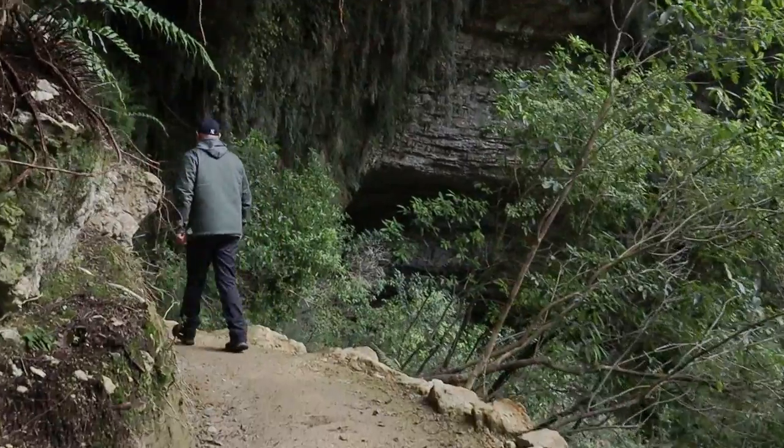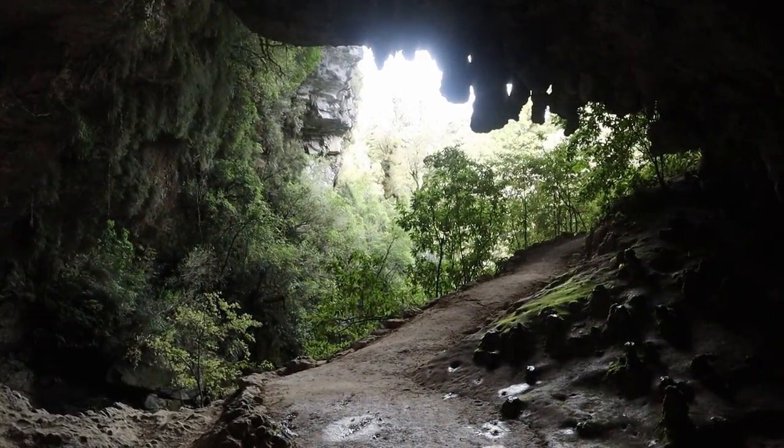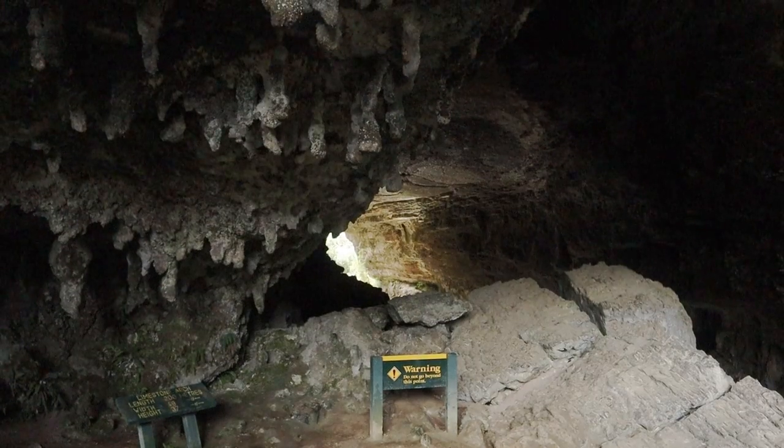The tracks are easy and well graded. At the end of the trail is the Oparara Arch. We walked inside the cave and saw the arch from the inside.